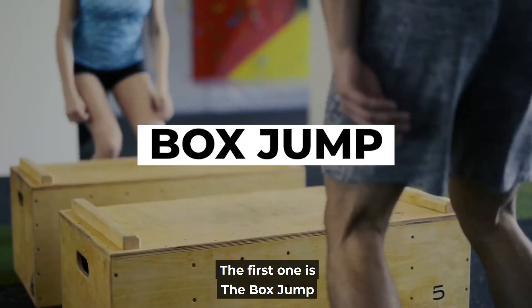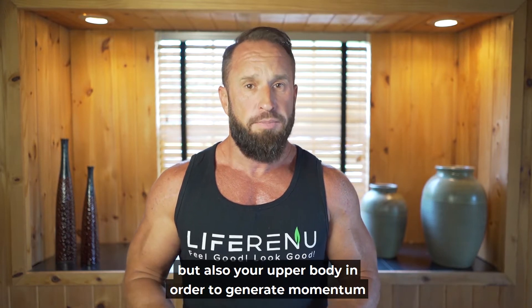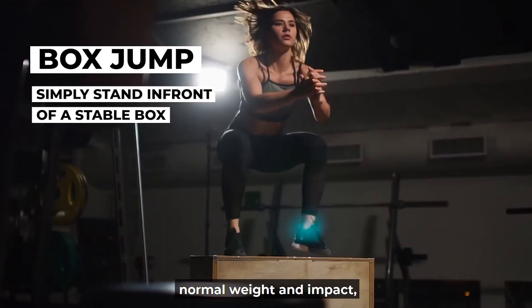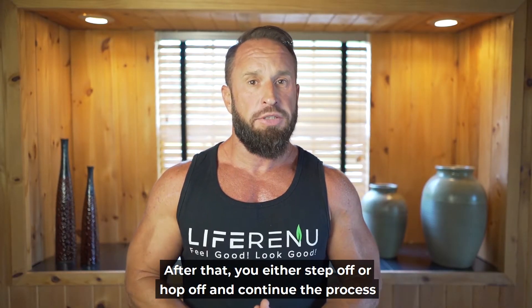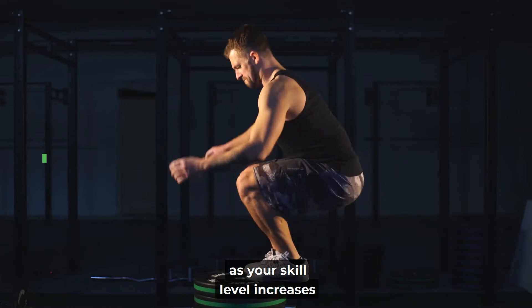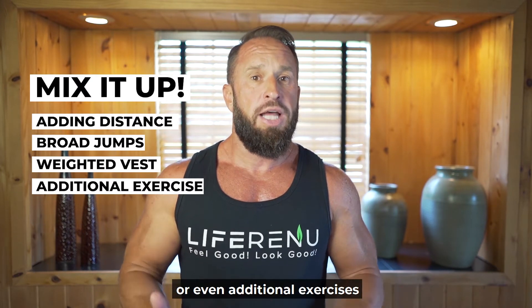The first one is the box jump. The box jump is a simple exercise that engages the legs, but also your upper body in order to generate momentum. You simply stand in front of a strong, stable box that can support normal weight and impact, and you jump from the ground landing on top, engaging in a squat. After that, you either step off or hop off and continue the process. The great thing is that you can scale it up quite easily, increasing the height of the box as your skill level increases. You can also mix things up by adding distance, making broad jumps, adding a weighted vest, or even additional exercises.